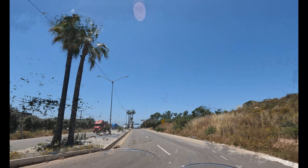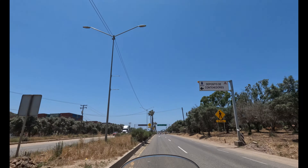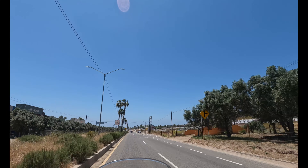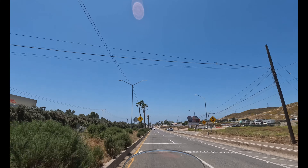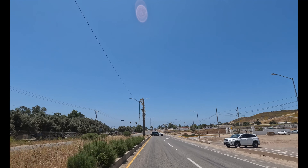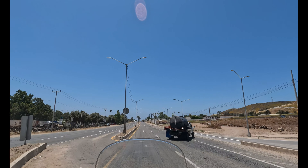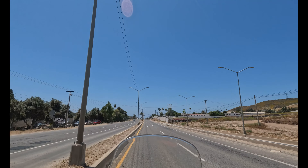Okay, we finished lunch and we're heading out of the Valle de Guadalupe. It's beautiful country — feels good to be back in Baja, it really does. All right, hey, we're rolling into northern Ensenada. Thanks for visiting the Route of Wine — roughly translated anyway.